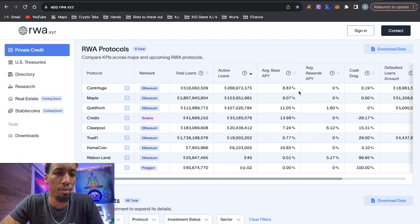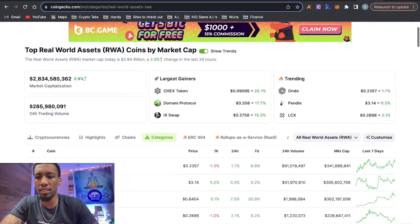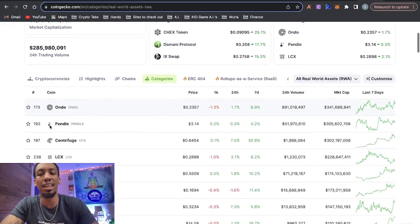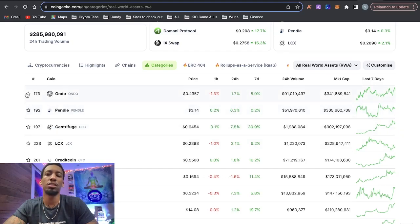If you go to CoinGecko, hit categories, and type in real world assets, there isn't even a real world asset protocol in the top 100 yet — and there will be at the peak of the bull market. Centrifuge is number three in that category. Their market cap is around $300 million. Real world assets is my favorite narrative for the coming bull market, and given that Centrifuge has been around for a while and is already number three, I think it's pretty safe to assume it's going to have an epic pump.